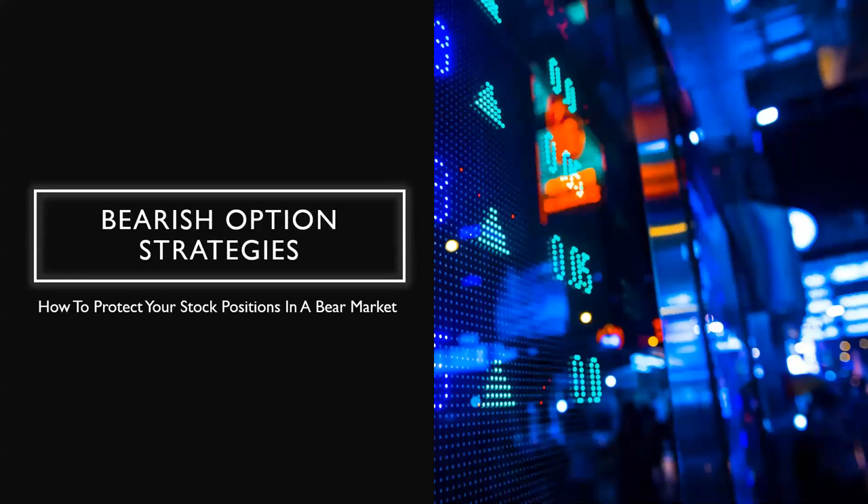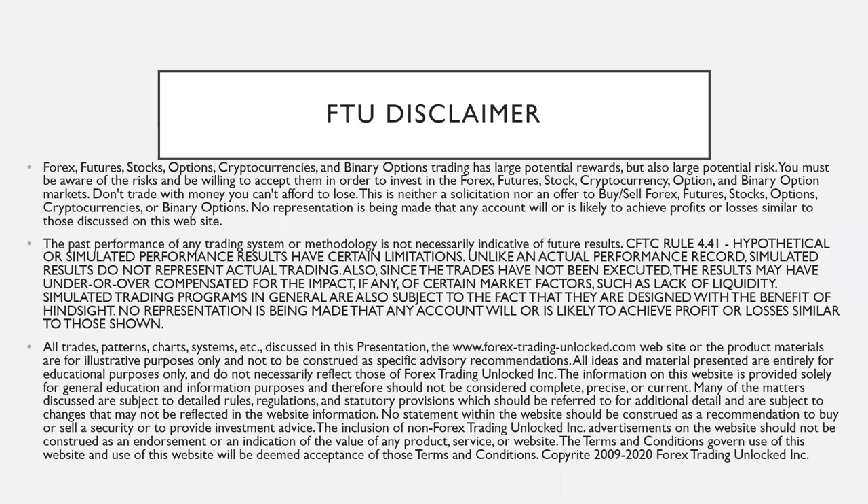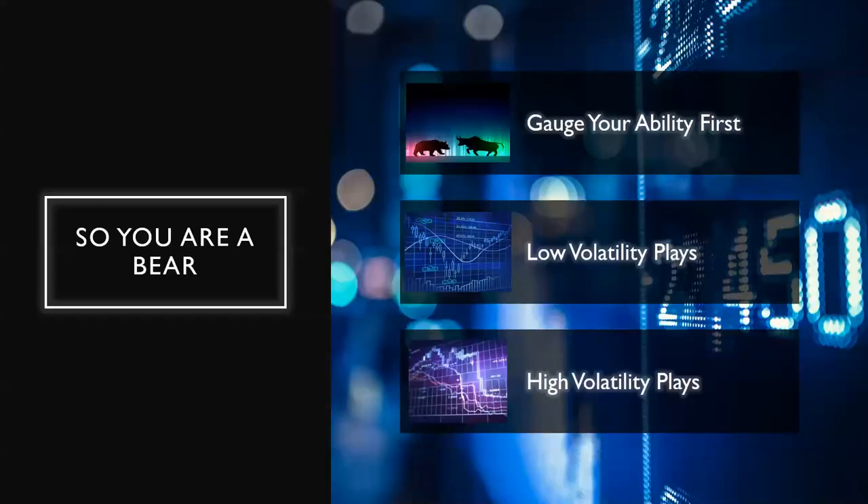We want to show you the disclaimer from eOption — this webinar is for illustrative and educational purposes only. I've also included my company disclaimer as well, same type of disclaimer. The bio Gina gave you covered my background in trading, so we can skip through that.